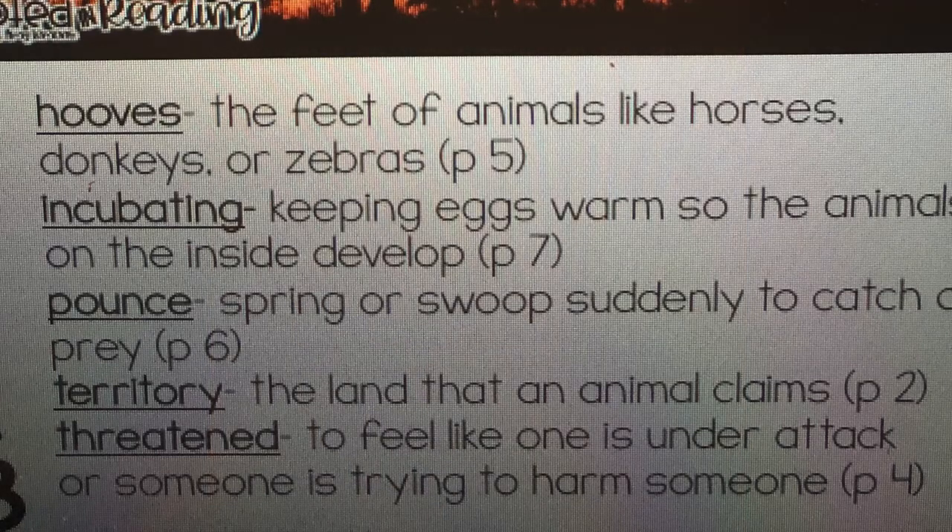We are at the glossary now, so let's talk about words. The first word is hooves — it means the feet of animals like horses, zebras, or donkeys. In this story, we saw a zebra. Incubating means to keep the eggs warm so that the animals on the inside develop. Pounce means to spring or swoop suddenly to catch a prey — you might have seen your cat pounce before. Territory is the land that an animal claims. And threatened is to feel like one is under attack or that someone is trying to harm someone.